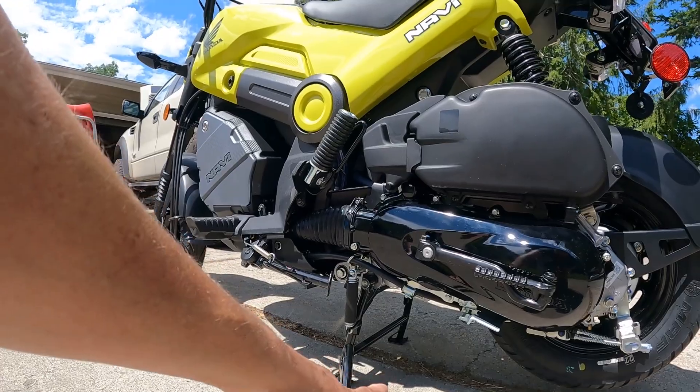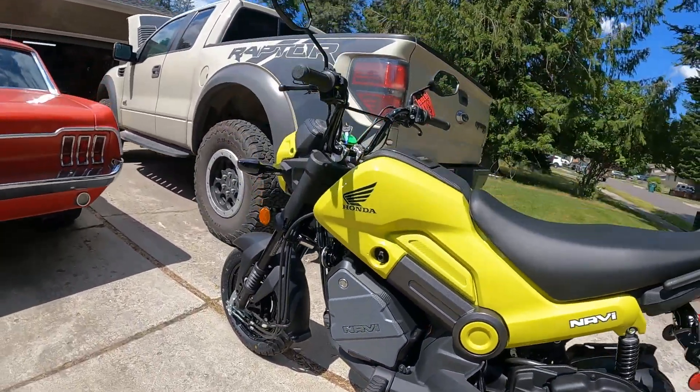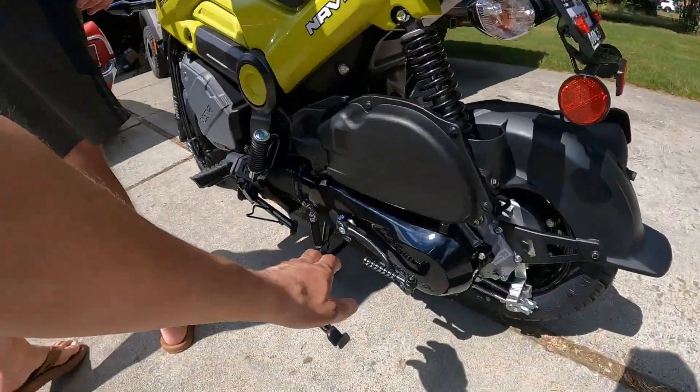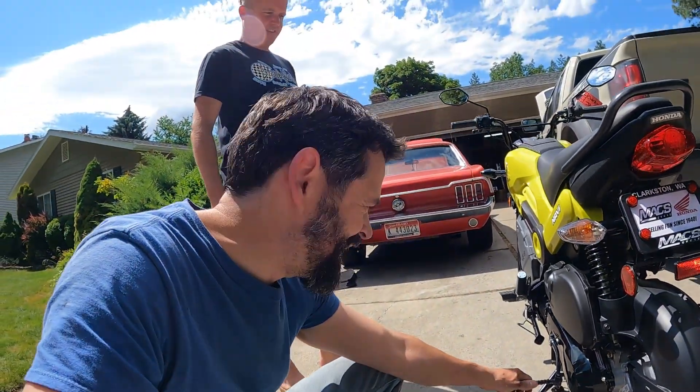Two kickstands — one to kick it up all the way and park it, and one to lean it sideways if you want. It's got a kickstarter too. I really like that.